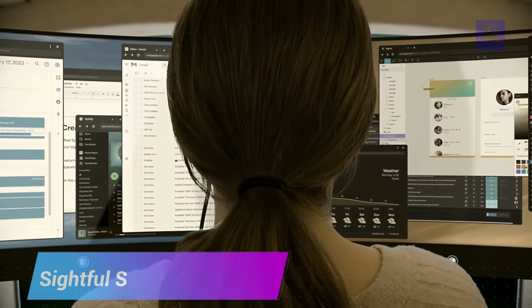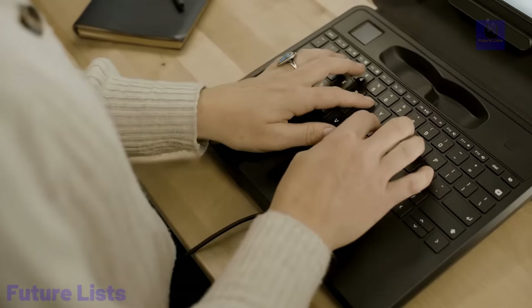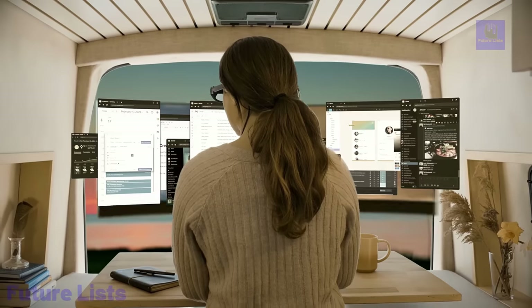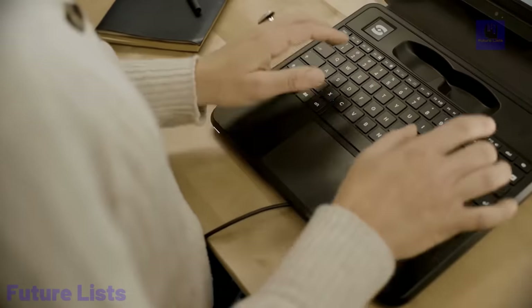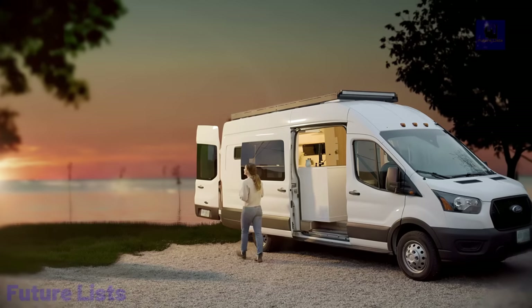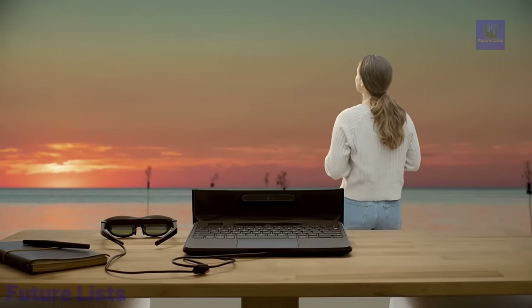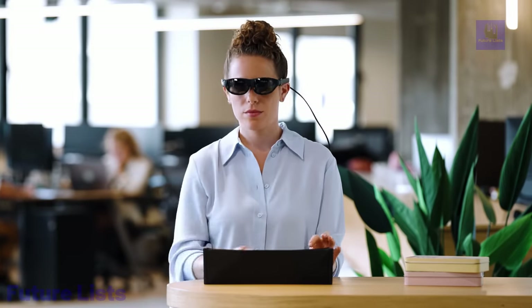Take your laptop experience to a whole new level with the Sightful Spacetop. This groundbreaking device merges the best of AR and traditional laptop functionalities, enabling you to interact with digital content in a 3D spatial environment. Its advanced tracking technology allows for precise gesture control and spatial manipulation of objects. Holographic displays with advanced gesture recognition and tracking let you create and interact with 3D virtual objects in real-time, with vivid visuals from high-resolution displays and powerful graphics capabilities.